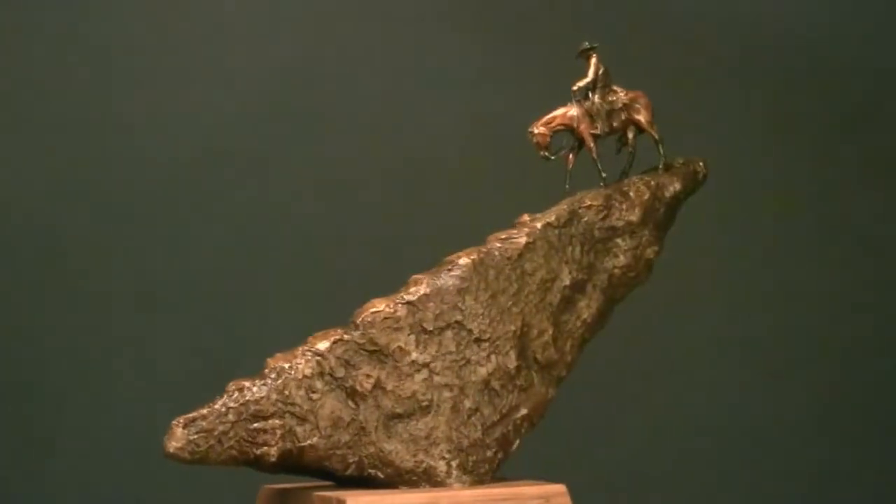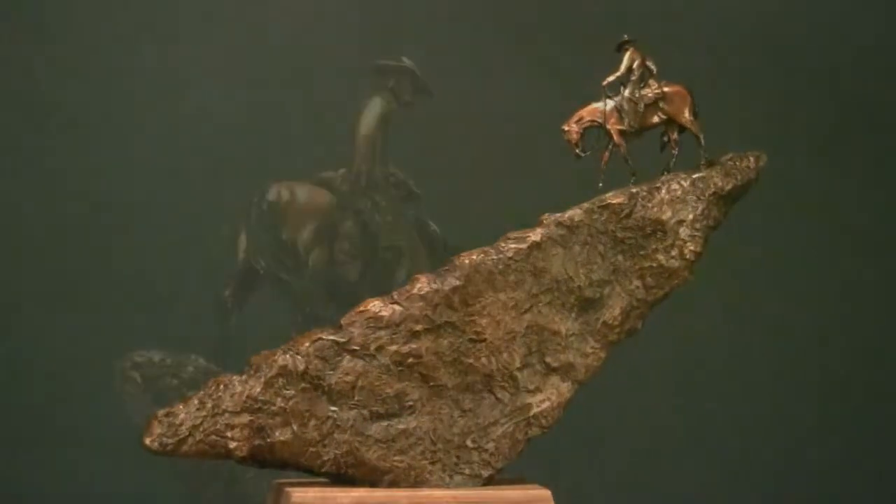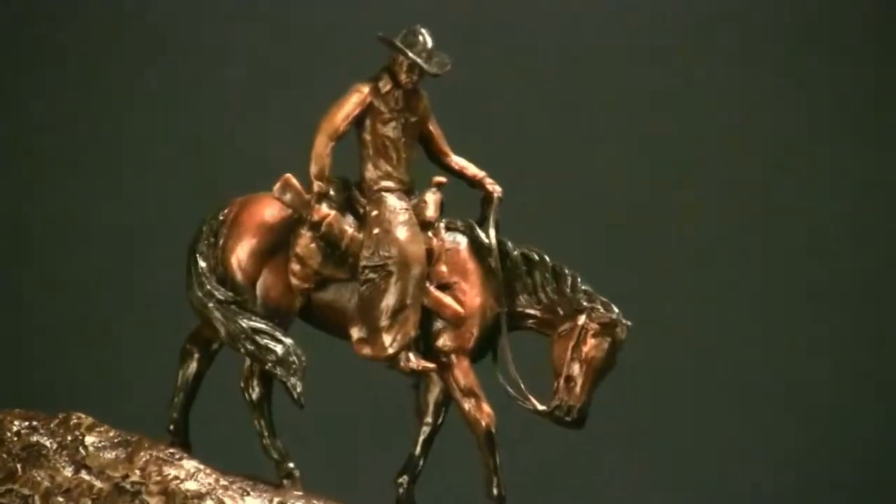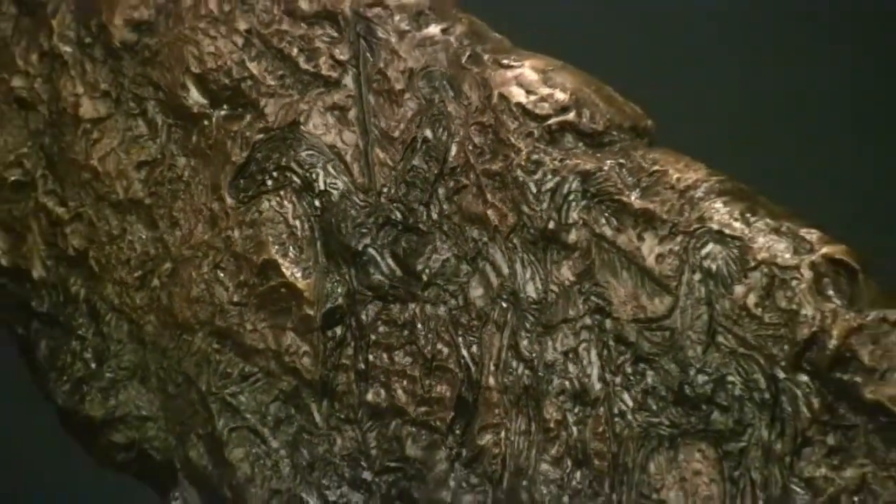With this sculpture I picked a lone cowboy and he's riding his horse down a steep ridge. His eyes are focused on the opposite skyline on the next ridge, and he sees three warriors all dressed in battle. The setting sun is casting their shadows on the rocks below, telling the story about what's to come.